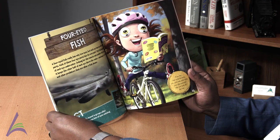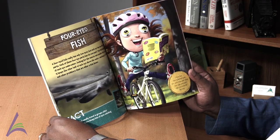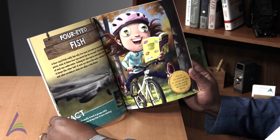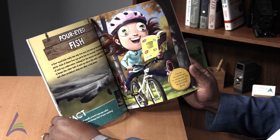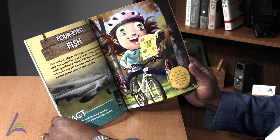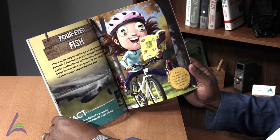Fact: Four-eyed fish usually travel in groups called schools, so there are always lots of eyes watching in every direction. If you had four-eyed fish eyes, you could read while riding your bike and never take your eyes off the road.